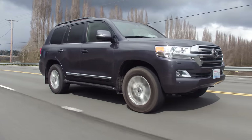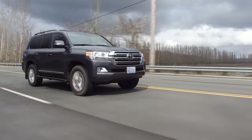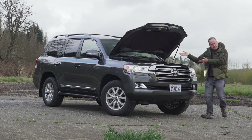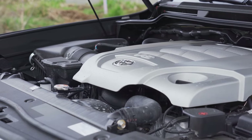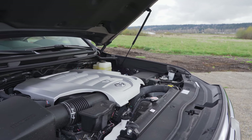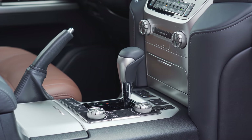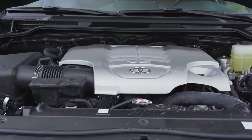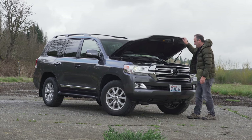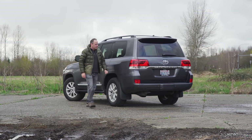In 2016, the Series 200 Land Cruiser received a facelift along with some mechanical changes. The 5.7-liter V8 engine, however, was carried over. To this day, it still puts out 381 horsepower and 401 pound-feet of torque. The transmission was upgraded to an 8-speed automatic with a lower axle ratio to help with economy. Still, you're looking at an EPA rating of only 13 miles per gallon in town and 17 on the highway.